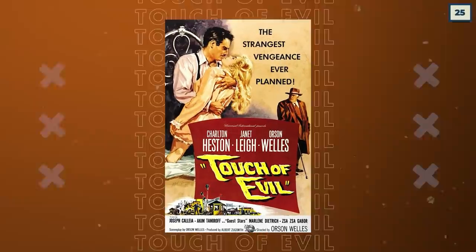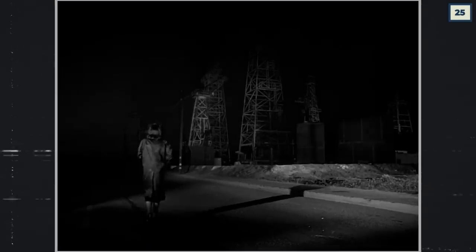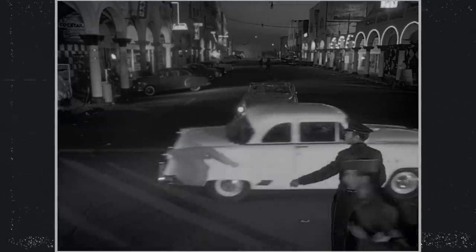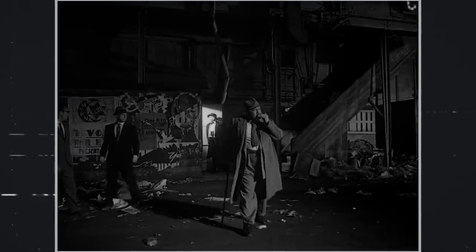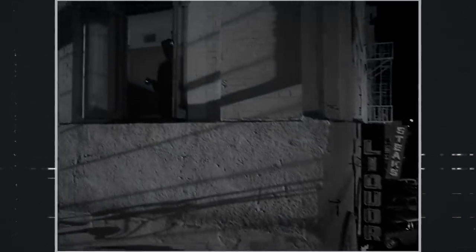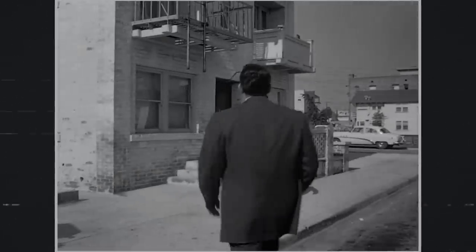A Touch of Evil is another prime example of director versus studio, with director Orson Welles battling with Universal over the movie. Universal wanted a much more conventional, spoon-fed storyline and employed director Harry Keller to follow their wishes. Welles, not being pleased with this, wrote a 58-page memo in response where he heavily detailed his vision for the movie. His version would finally come to light in 1998 when editor Walter Murch cut the movie to Welles' expressed vision, and despite the director's cut only being three minutes longer, it is a bigger, bolder, and, in my opinion, better version of the studio movie.